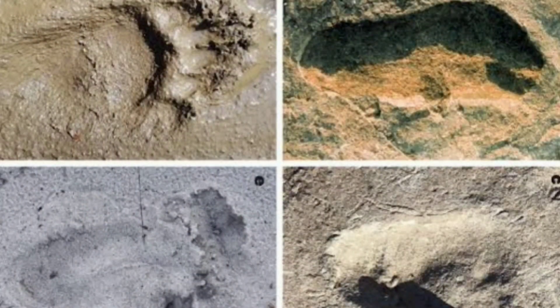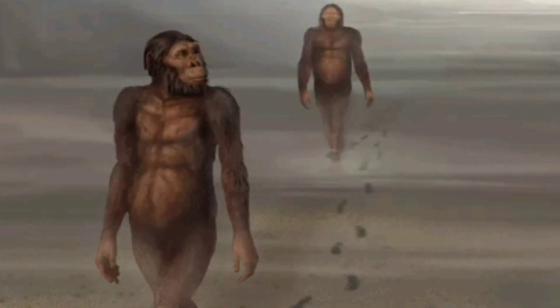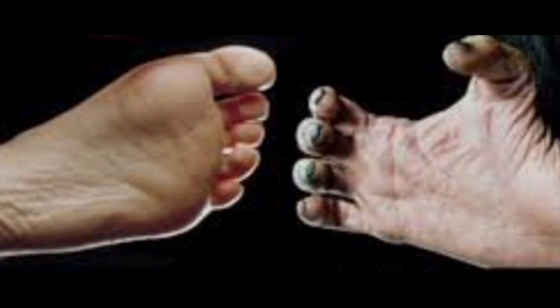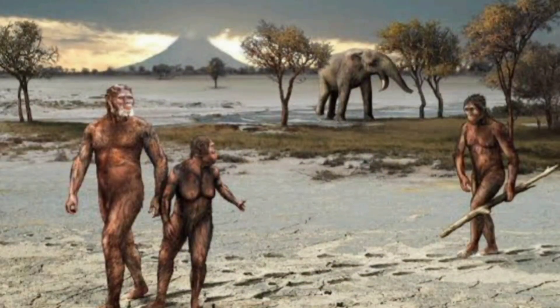The early humans that left these prints were bipedal and had big toes in line with the rest of their foot. This means that these early human feet were more human-like than ape-like, as apes have highly divergent big toes that help them climb and grasp materials like a thumb does. The footprints also show that the gait of these early humans was heel strike — the heel of the foot hits first, followed by toe off, the way modern humans walk.